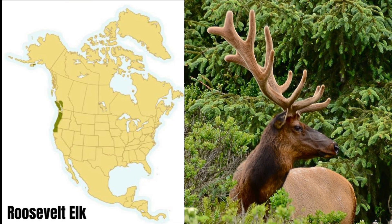Roosevelt elk are found in northern California, Washington, Oregon, and British Columbia. There's also a small population in Alaska. Mature males can weigh more than a thousand pounds.